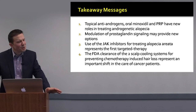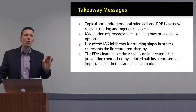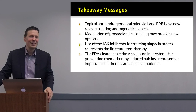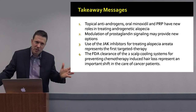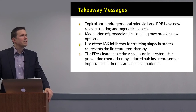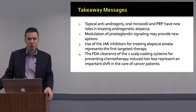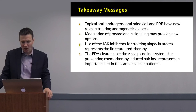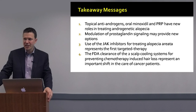What are the takeaway messages? We have a tremendous number of emerging treatments — the greatest area has been in androgenetic alopecia. We're seeing the emergence of topical finasteride with evidence that it may actually help. Oral minoxidil is increasingly used. There is evidence that PRP is helpful. Topical bimatoprost agents are very encouraging. And there is intense study into the role of JAK inhibitors and Wnt activation in treating androgenetic alopecia.